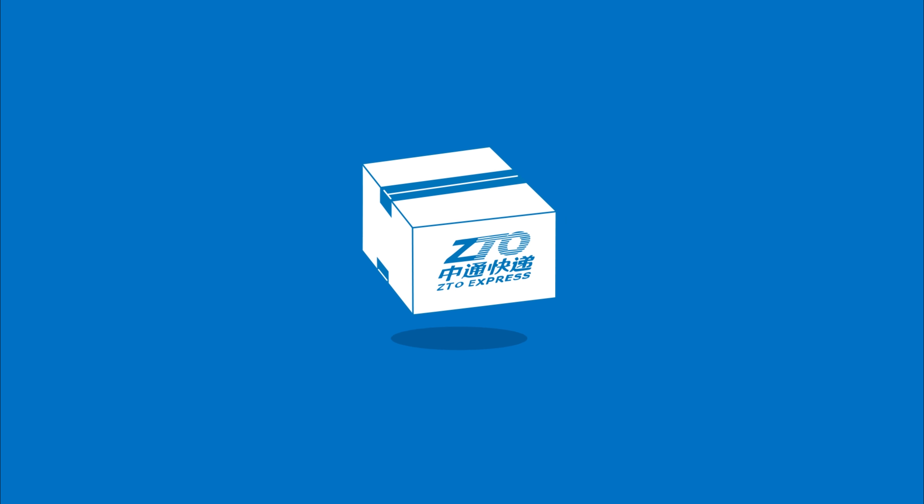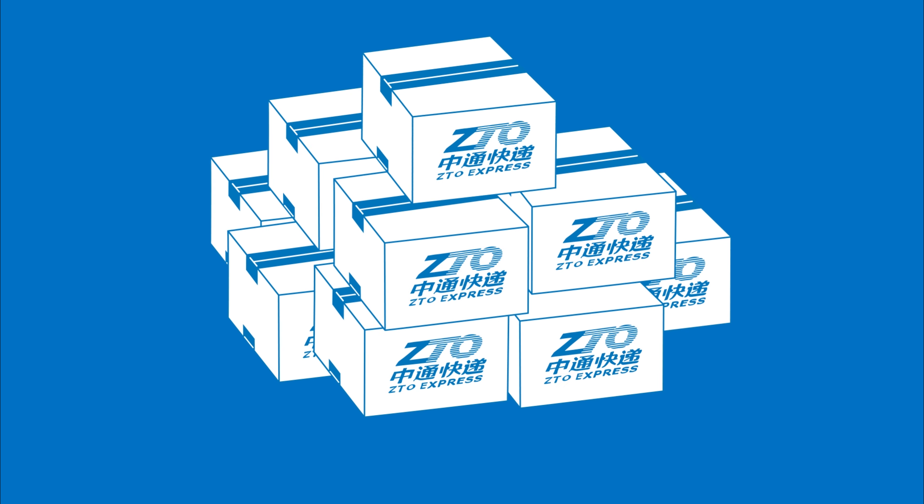This box is one of 35 million boxes that ZTO Express delivers daily, scaling up to as many as 150 million boxes in one day during the busiest times of the year.